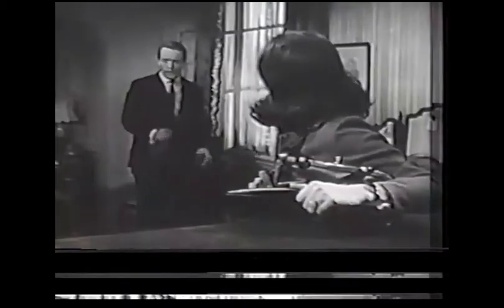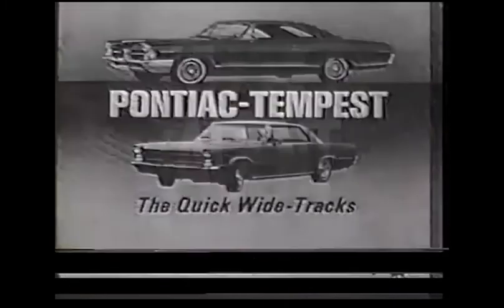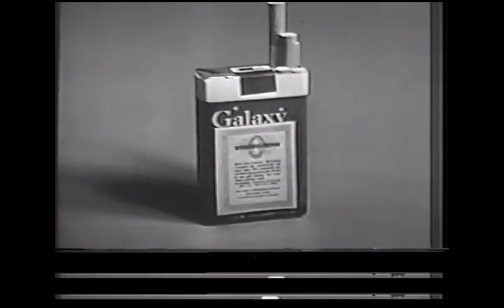Now, here are some scenes from the next episode of Secret Agent. Secret Agent has been brought to you by Pontiac and Pontiac Tempest — the quick wide tracks for 1965 — and by new Galaxy Cigarettes, a filter with charcoal and dividend coupons.